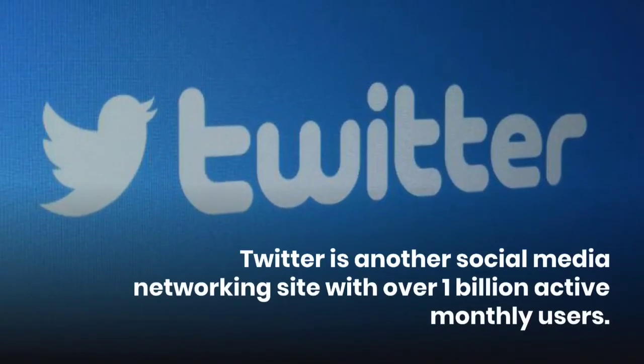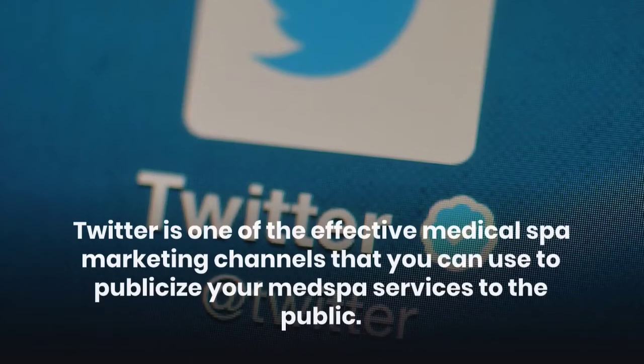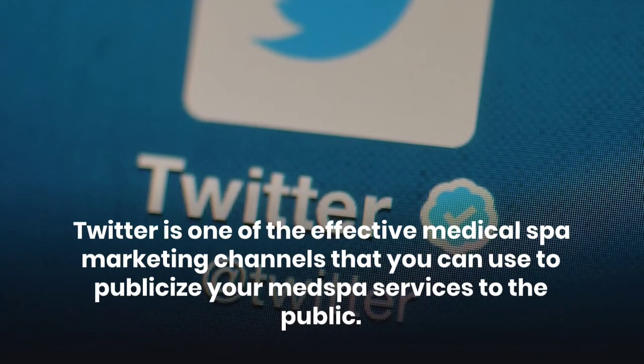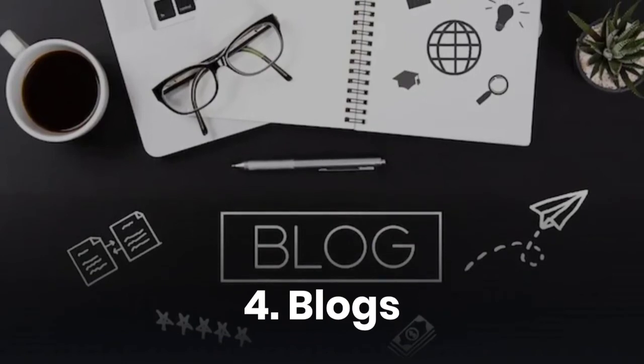Third, Twitter. Twitter is another social media networking site with over 1 billion active monthly users. Twitter is one of the effective marketing channels that you can use to publish your med spa services to the public.